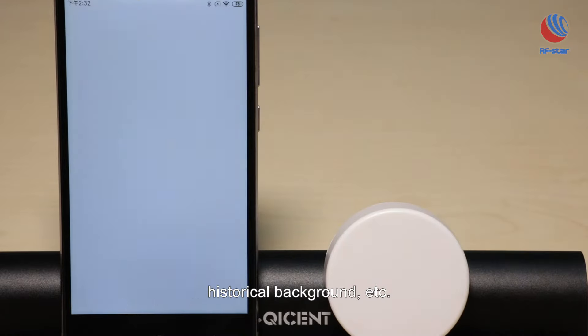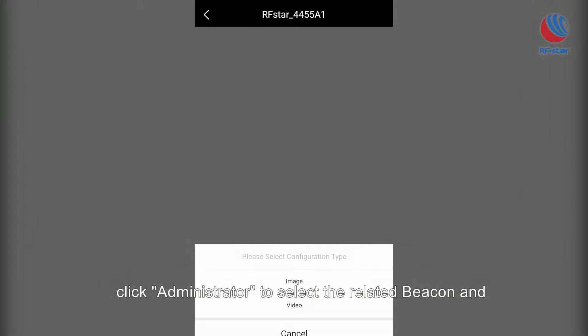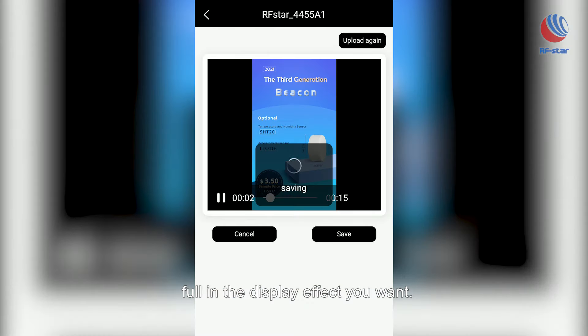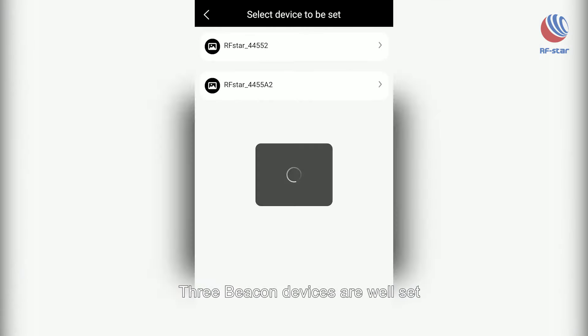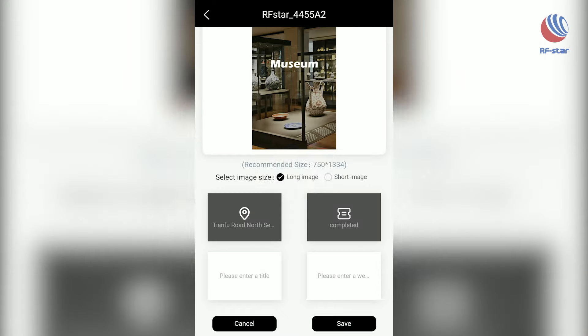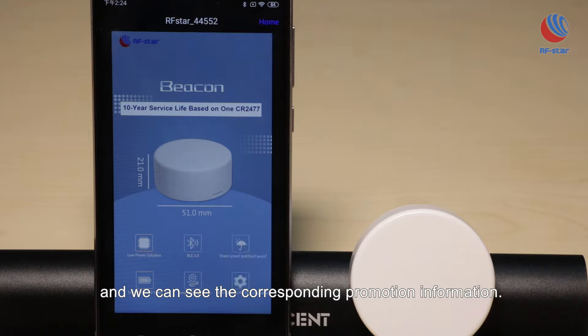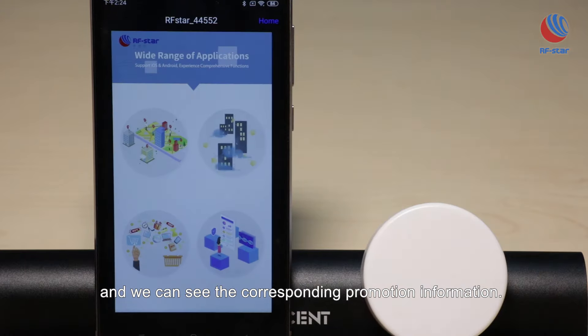Let's open the Beacon Demo app. Click Administrator to select the related beacon and fill in the display effect you want. Three beacon devices are set with corresponding promotion information. Bring the mobile phone close to different beacons and we can see the corresponding promotion information displayed.